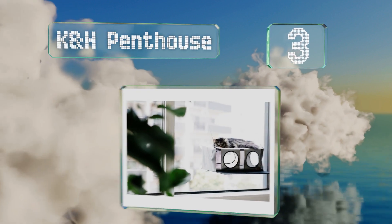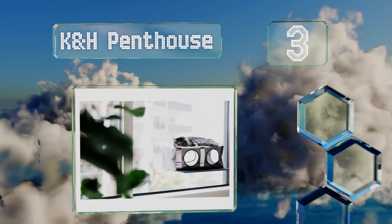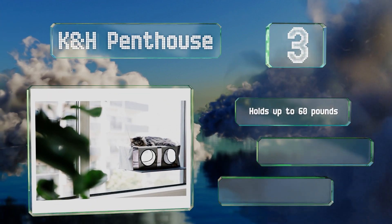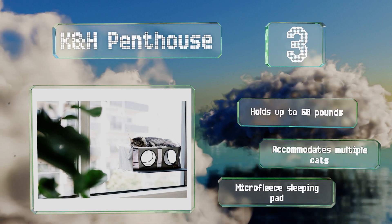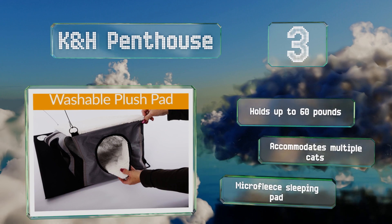Nearing the top of our list at number three, the K&H Penthouse measures almost two feet wide and is designed for pets that like a box-style lounger. Circular windows provide views in three directions and there's a ledge for getting in and out of the bed. You can mount it on most flat glass surfaces, it holds up to 60 pounds, and accommodates multiple cats. It includes a micro fleece sleeping pad.